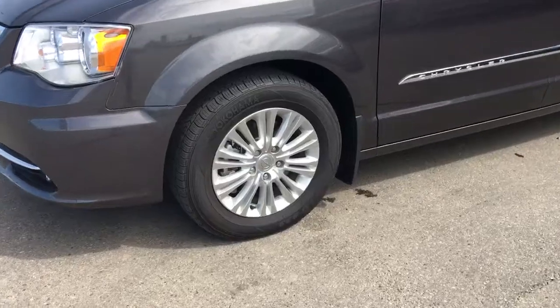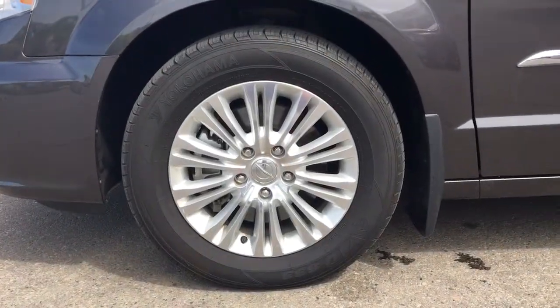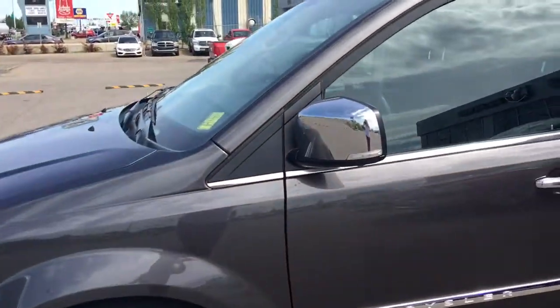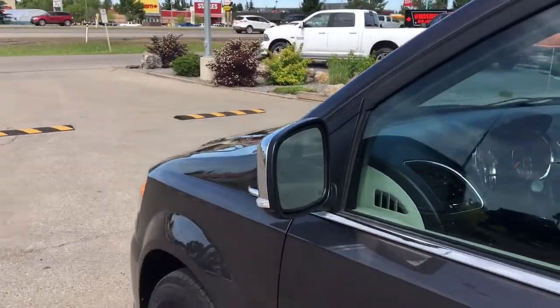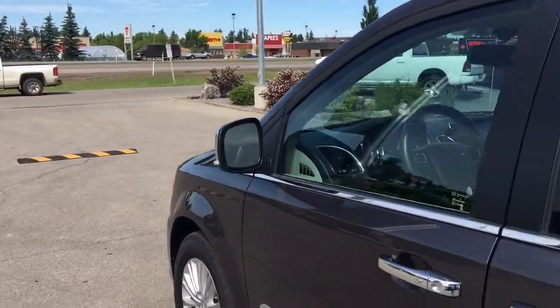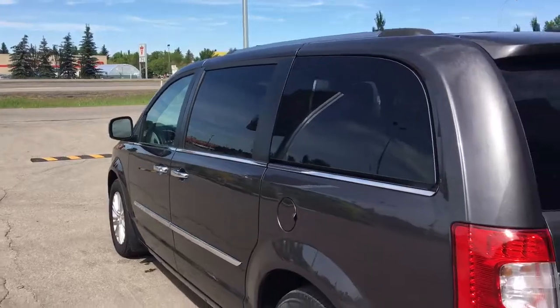Lots of tread left in these tires — they are Yokohamas mounted onto factory 17-inch rims. You have your indicator on the mirror, blind spot monitoring, and those mirrors do defrost. You have your keyless entry and mud flaps on all four corners.